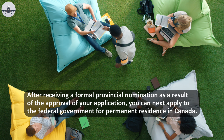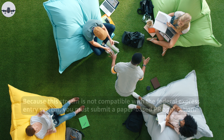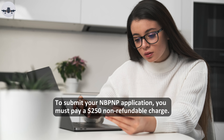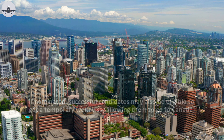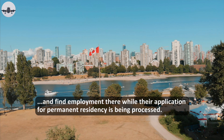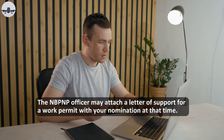After receiving a formal provincial nomination as a result of the approval of your application, you can then apply to the federal government for permanent residence in Canada. Because this stream is not compatible with the federal Express Entry system, you must submit a paper-based PR application. To submit your NBPNP application, you must pay a $250 non-refundable charge. If nominated, successful candidates may also be eligible to receive a temporary work visa allowing them to go to Canada and find employment there while their application for permanent residency is being processed. The NBPNP officer may attach a letter of support for a work permit with your nomination at that time.